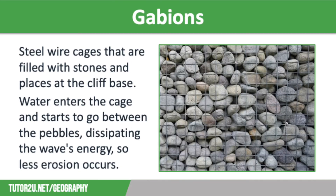Our final hard engineering strategy is gabions. These are steel wire cages filled with stones and placed at the back of a beach. They work in a similar way to rock armour, as water enters the cage and goes between the pebbles, dissipating the wave's energy so less erosion occurs. Gabions are often placed at the cliff base and planted with vegetation to make the cliff more stable, reducing the risk of a landslide. The advantages of gabions are that they are very cheap, usually using local pebbles, costing less than £250 per metre. They are quick and easy to construct, will last around 20 years, and because they use local materials they blend into their surroundings better than many other strategies. Over time, they can also be colonised by vegetation, which makes them blend in even further.